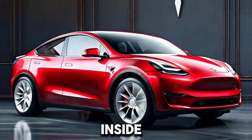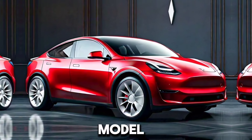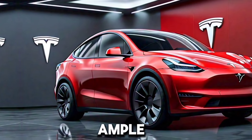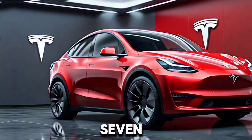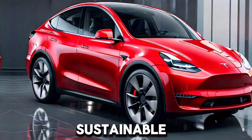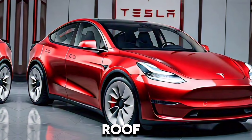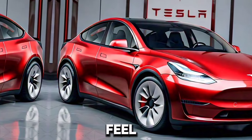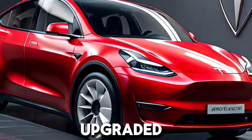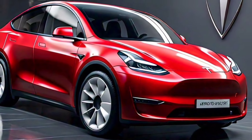Inside, the 2025 Model Y boasts a minimalist yet luxurious interior. It offers a spacious cabin with seating for up to 7 passengers. Enhanced materials include premium vegan leather and sustainable materials used throughout. A panoramic glass roof provides an open, airy feel with UV protection. The advanced infotainment system features a 15-inch touchscreen with upgraded software for better performance and new features.